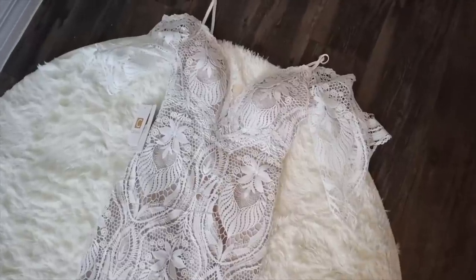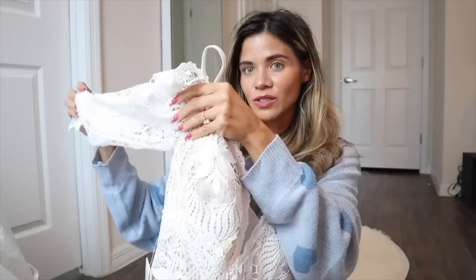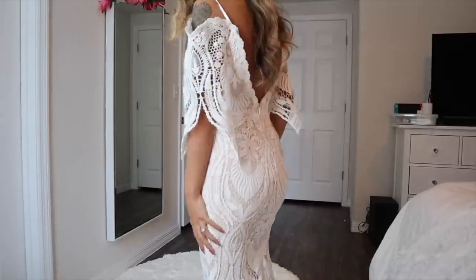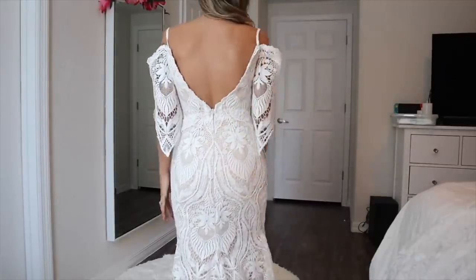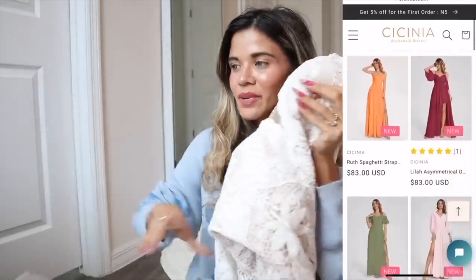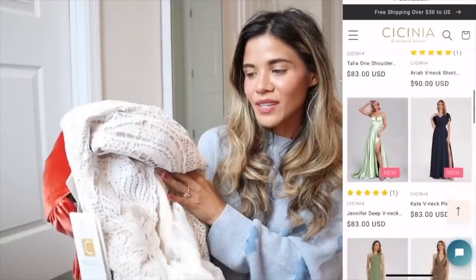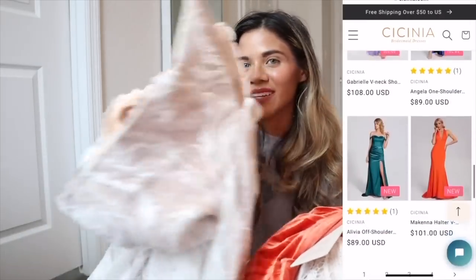Here's another wedding dress. Same deal with the padding inside so you don't need a bra, and it has lace trim on the shoulders. This one has straps that hang off your shoulders perfectly, and on the back you just zip it up, which makes it so much easier. Let me know which one is your favorite — they're both really pretty! If you're interested in any wedding or bridesmaid dresses, definitely use my code and link down below.